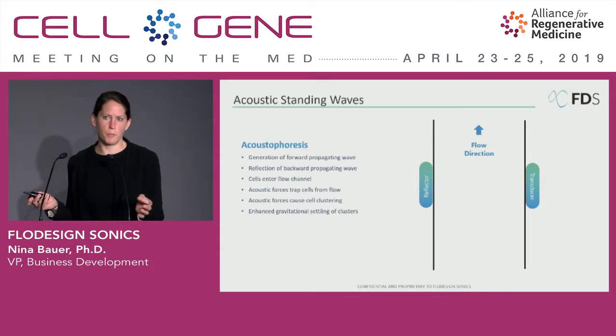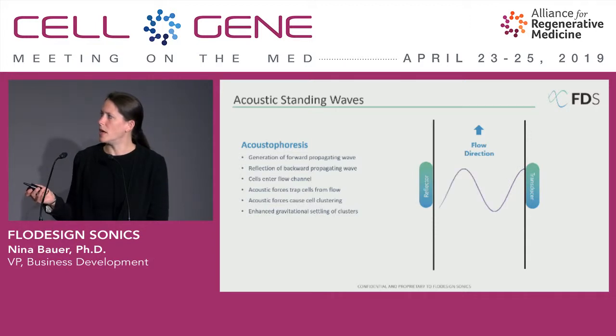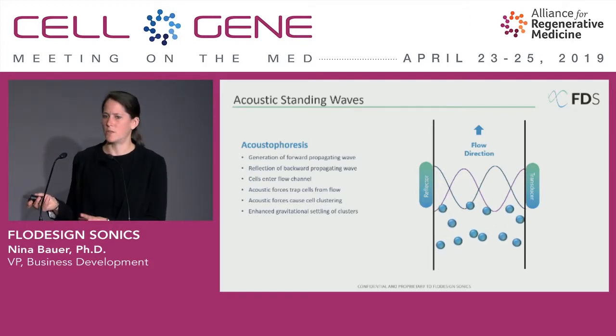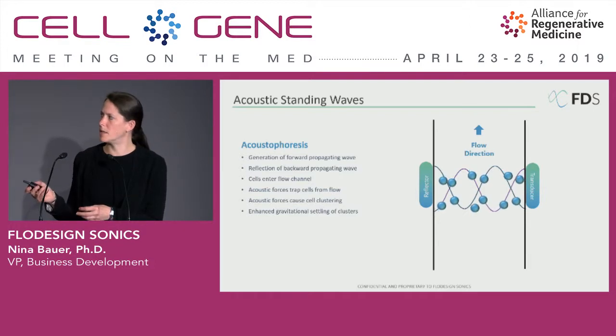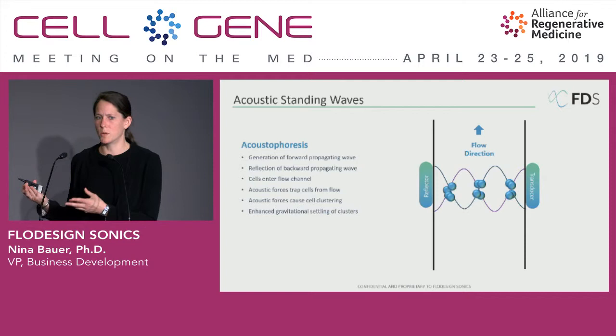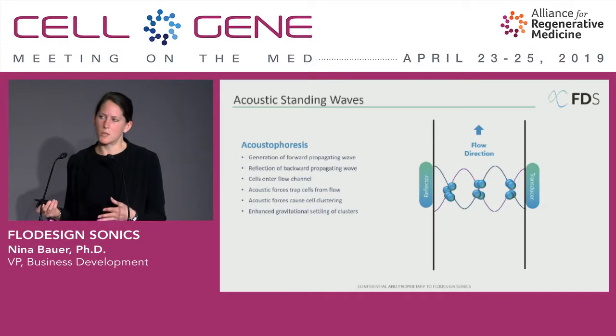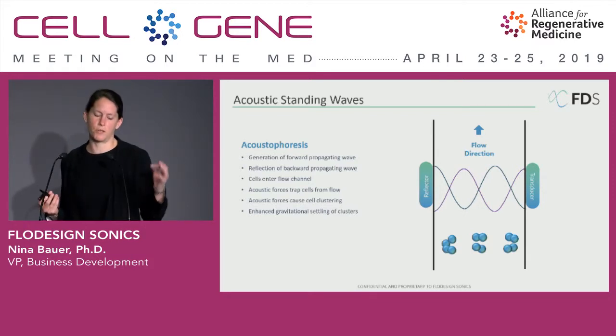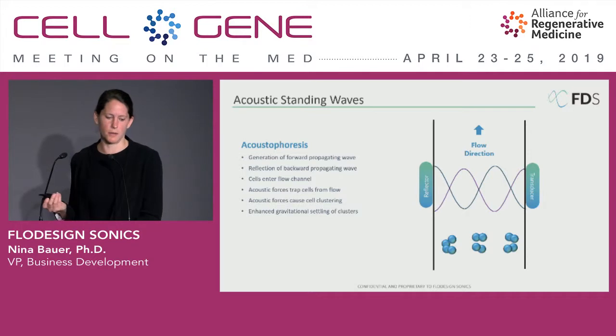It starts off with a forward propagating wave issued from a transducer, which is then reflected back to create a standing wave. If at that point you enter a cell suspension into a flow channel, the cells ultimately get trapped by these acoustics and start to assemble at nodes where the waves intersect. We call them nodes of calm — they're low force fields and the cells just naturally gravitate to those nodes. They start to assemble, and once those clusters become big enough, they overcome flow and gravity helps them settle out. It's an easy way to then harvest cells once they assemble at the bottom of your vial.